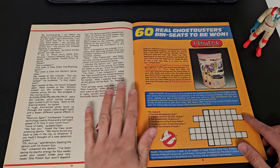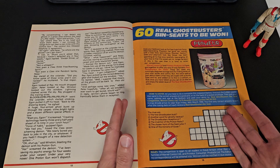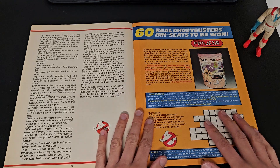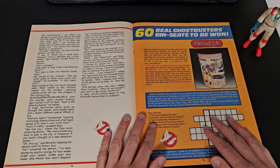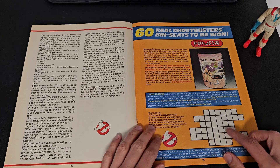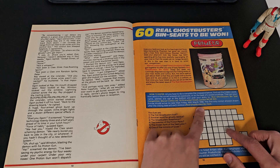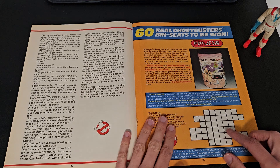So we're halfway through the magazine now and we've got a competition. What's quite impressive about this is it's 34 years old and it's completely intact — it's not been coloured in, it's not been messed with, the puzzle's not been done. Entries had to arrive no later than Friday 30th March 1990, so we've missed the deadline for the competition unfortunately.